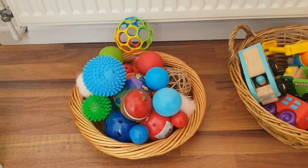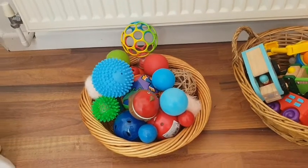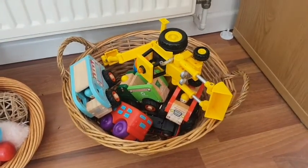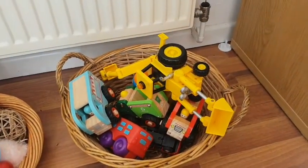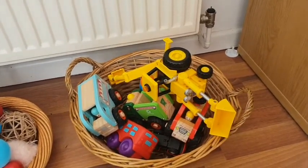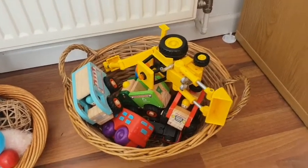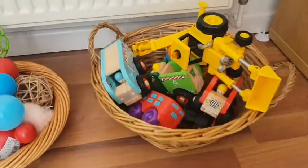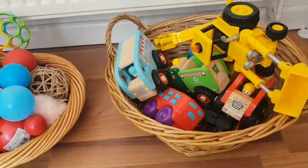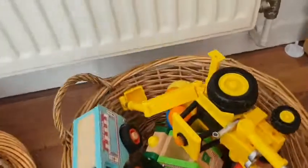We've got a basket of balls — all different sizes, textures, shapes, and sounds; some of them light up. They love the balls for bouncing, kicking, throwing, putting in and out of things, and moving around. Really good to have those. Then we've got some vehicles — they love pushing them up and down. We've got a little track they push them around on, they can take them outside, play with them in the sandpit, and they can learn what each vehicle is. They recognize them when they see them in the real world — this is an ice cream truck, a bus, a fire engine — and we can point them out when we're out and about.